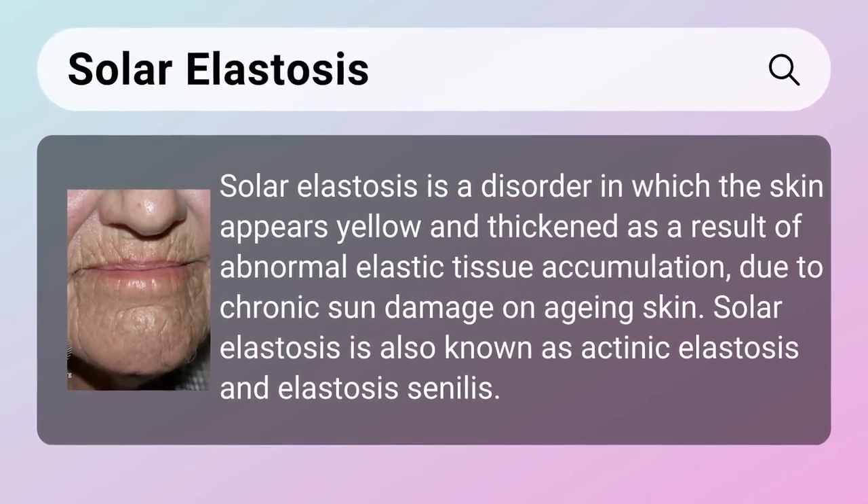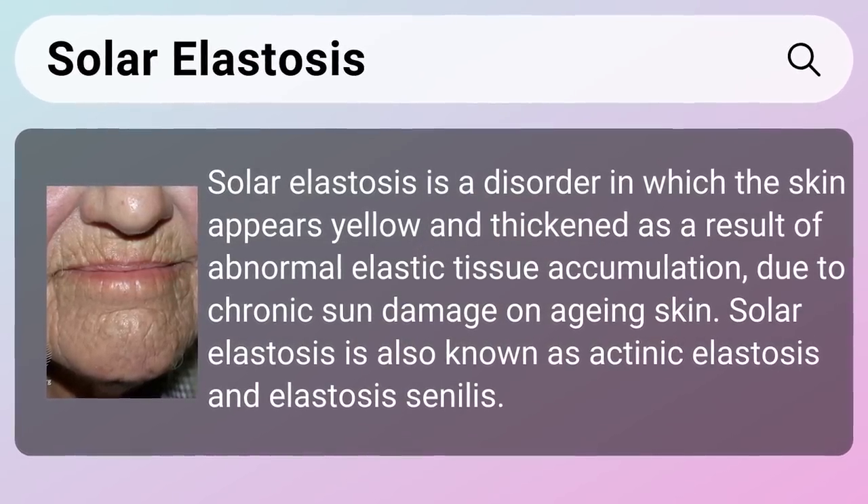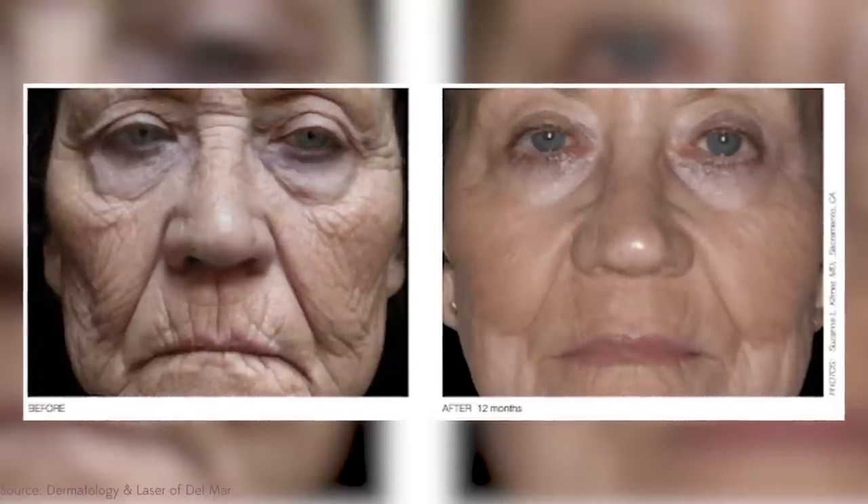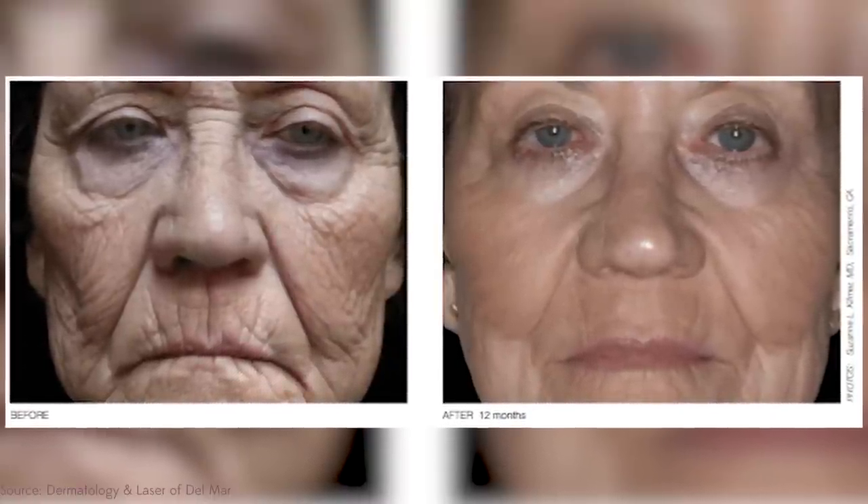First, let's talk about solar elastosis — what is it and why does it happen? The name literally comes from 'solar' (sun) and 'elastosis' — think of the elastin in your skin. It's a condition that looks like leathery, thickened patches that can appear yellowish on the skin, especially on the back of the neck, arms, and hands — areas exposed to the sun for years. It usually happens to people in their 40s, 50s, and beyond, but can occur in younger people too.